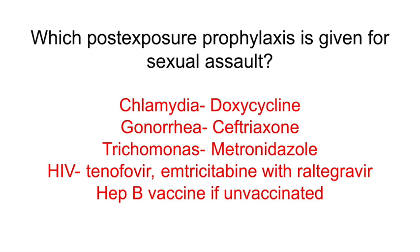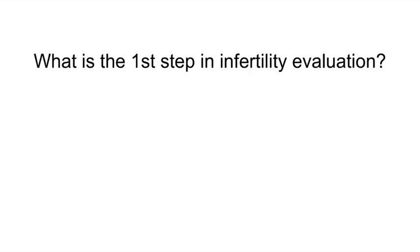What is the first step in infertility evaluation? Semen analysis. Infertility is a couple's inability to conceive after more than 12 months of appropriately timed unprotected intercourse. Other diagnostic tests include assessing ovulatory function via mid-luteal phase day 21 progesterone, ovarian reserves via day 3 FSH and estradiol, clomiphene citrate challenge test, antral follicle counts, and anti-Müllerian hormone. Fallopian tube patency can be assessed by hysterosalpingogram, and uterine cavity evaluation via sonohysterogram.